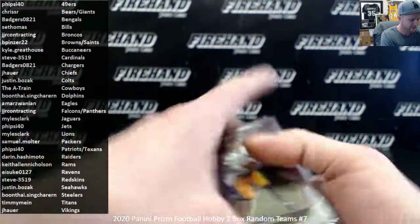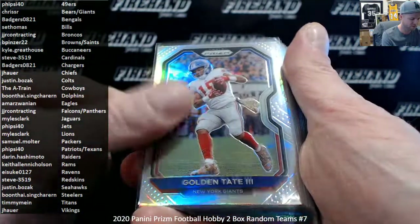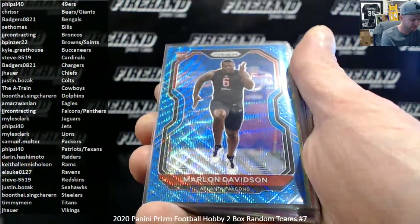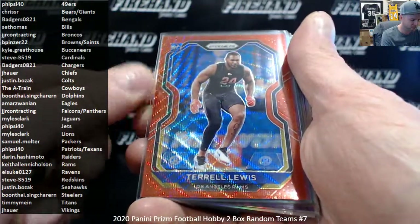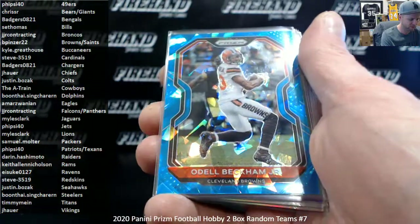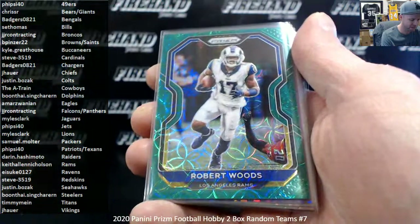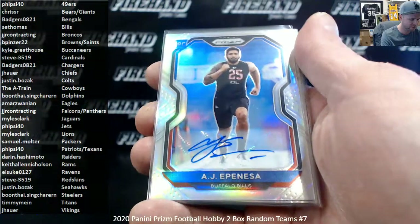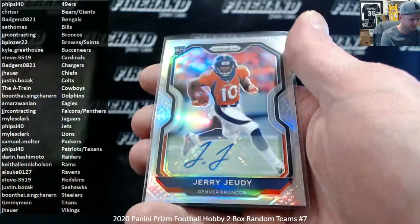Alright, here's what we've got. Highlights: Two Jordan Love base rookies. Silvers of Golden Tate, Stefon Diggs, Keelan Cole, and Drew Locke. Blue Wave to 199 — Jordan Love, Marlon Davidson. Hyper to 175 — Jonathan Taylor. Red Wave to 149 — Terrell Lewis. Purple to 125 — James Morgan. Crystals to 99 — Odell Beckham Jr. Green Scope to 75 — Ryan Tannehill, Robert Woods. Purple Burst to 49 — Jason Pierre Paul and Cam Akers. Autographs: AJ Epinesa, Jared Pinkney, Henry Ruggs III, and Jerry Jeudy.